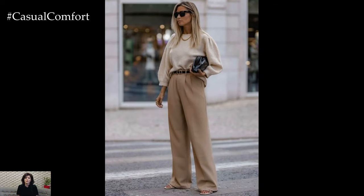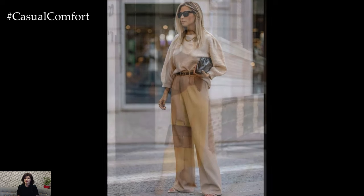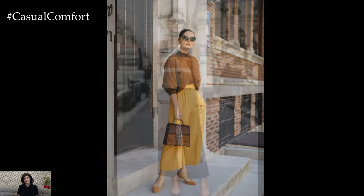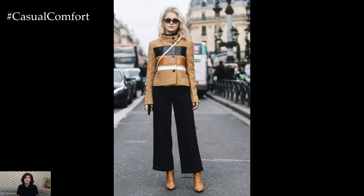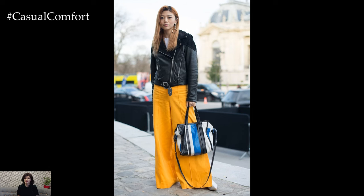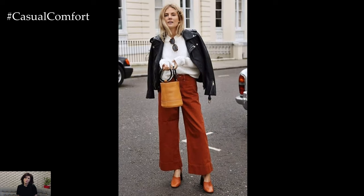In terms of fabric choices, wide-leg trousers are available in a range of materials, including lightweight linen for summer months, cozy wool for colder weather, and luxurious silk for formal occasions. The choice of fabric can significantly impact the overall look and feel of the trousers, allowing for versatility in styling and seasonality.